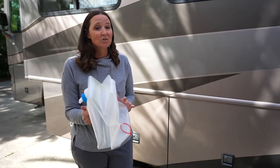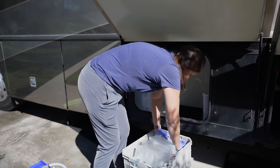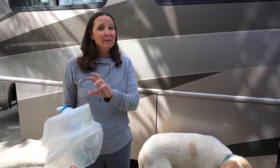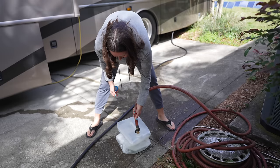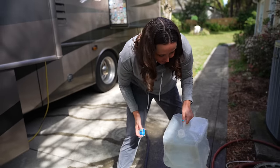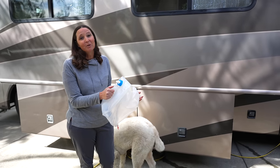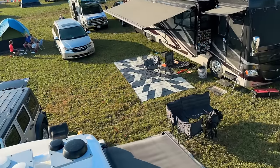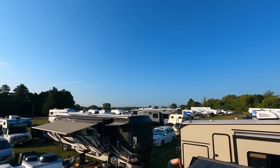Next on the list are portable water jugs — we opted for collapsible ones because they're really easy to store. If you plan on doing any boondocking, or find yourself in a scenario where you want to boondock, it's a good idea to have these on hand so you can get water from town and bring it back to fill the RV. These were invaluable when we were boondocking for the Oshkosh Air Show — we could go get water so everybody could stay showered.